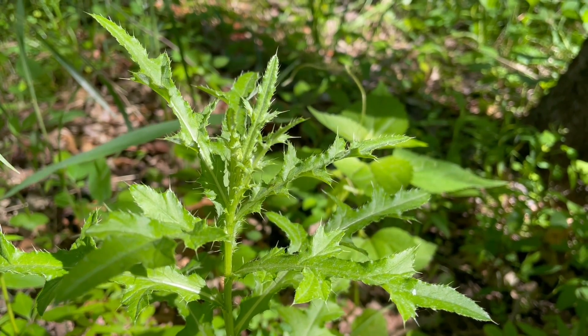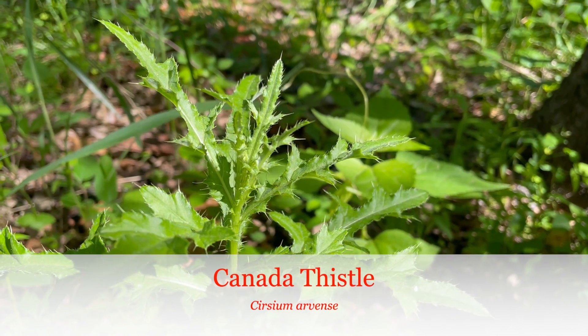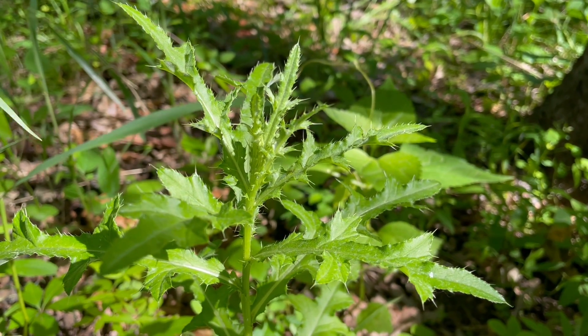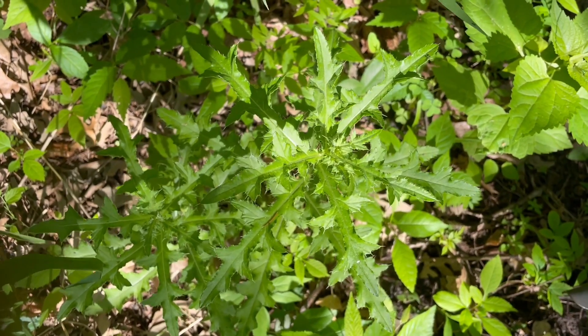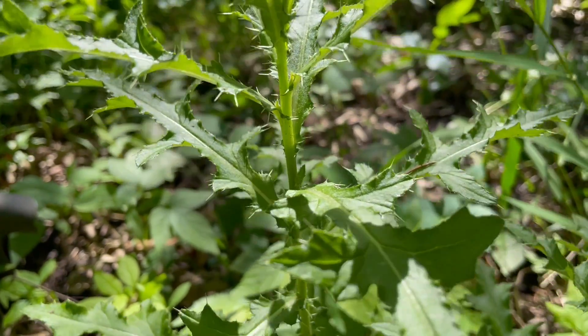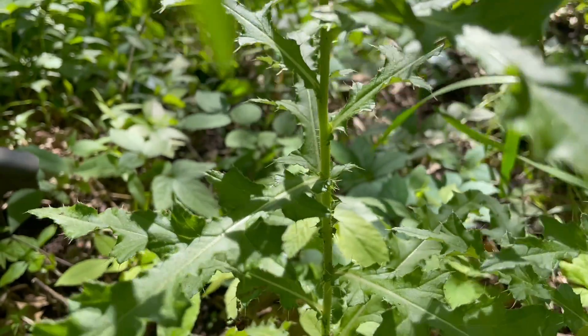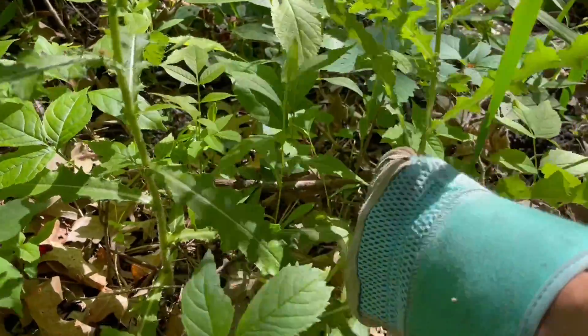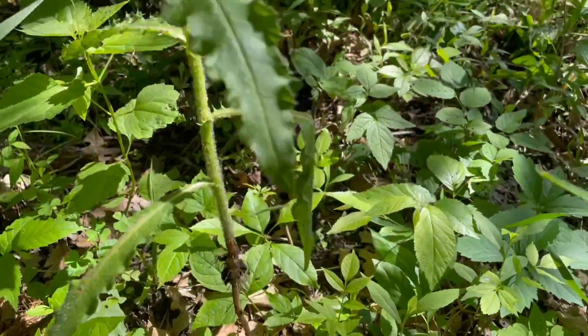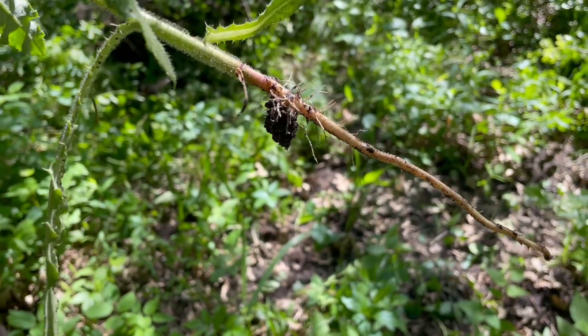Canada thistle is making its presence known, and despite the name, it is not native to North America. Wear gloves when working with this one — it is not very nice. Although you might get some satisfying pulls, each plant is connected by an underground root network that will continue to put up new shoots. That being said, we've had really good luck with pulling in nearly all of our gardens, with obvious results visible in the first year.